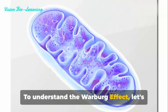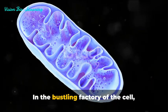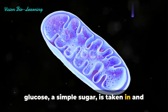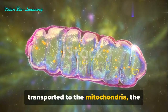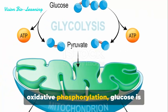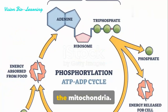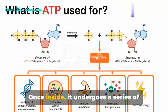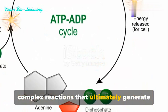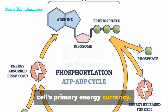To understand the Warburg effect, let's first look at how normal cells process energy. In the bustling factory of the cell, glucose, a simple sugar, is taken in and transported to the mitochondria, the cell's powerhouse. Here, through a process known as oxidative phosphorylation, glucose is converted into pyruvate, which then enters the mitochondria. Once inside, it undergoes a series of complex reactions that ultimately generate up to 36 molecules of ATP, the cell's primary energy currency.